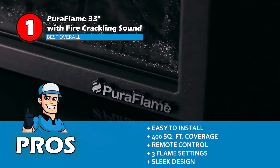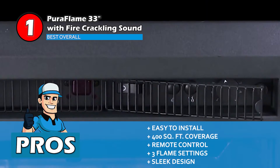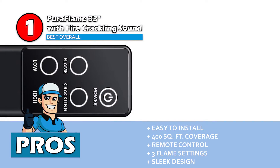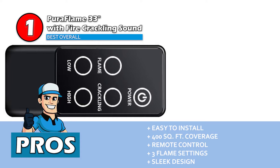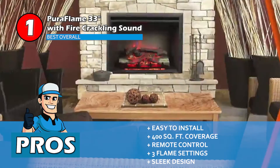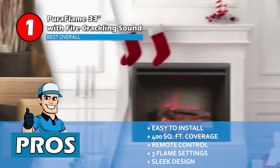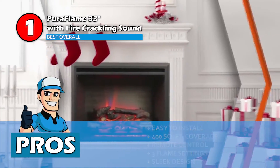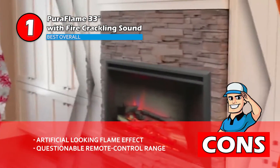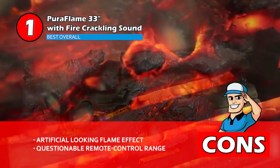Its pros are: it is very easy to install, you can heat a huge living space of 400 square feet, a remote control is included in the package for easy operation, and it features three different flame settings with adjustable intensity. It has a sleek design with a three-sided brick wall interior and front glass. However, the flame effects seem artificial, and the remote control operation range is questionable.